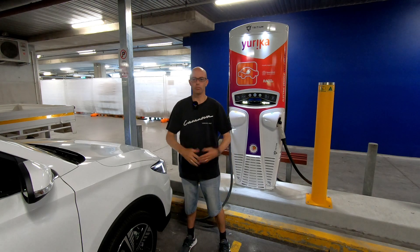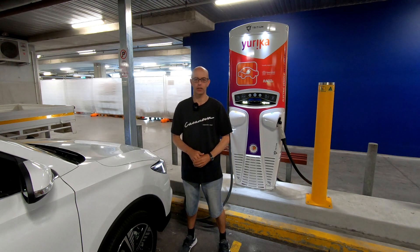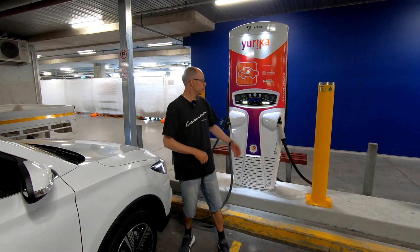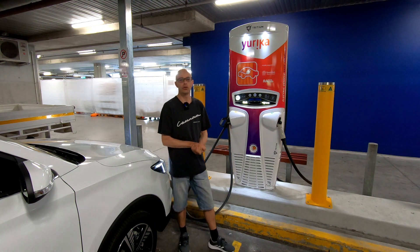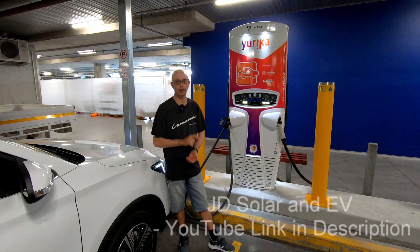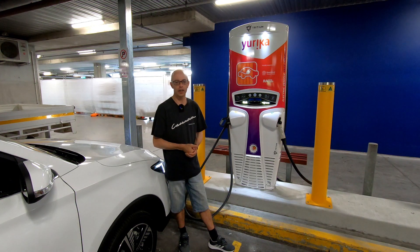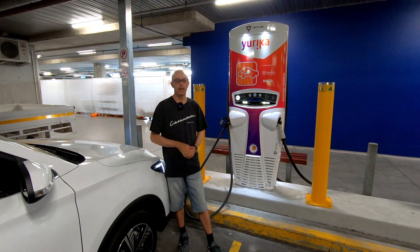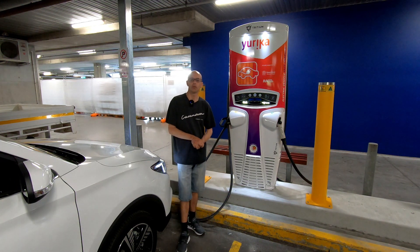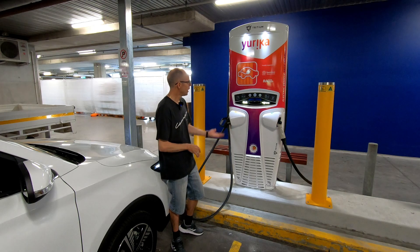Welcome to IKEA Springwood and the Queensland Electric Superhighway. This is a follow-on video to John's from JD Solar — I'll include a link to his YouTube video on the North Lakes charger which just opened this week. This is Electric Car Australia, welcome to another one of our videos — a quick one on the latest charger at IKEA Springwood.